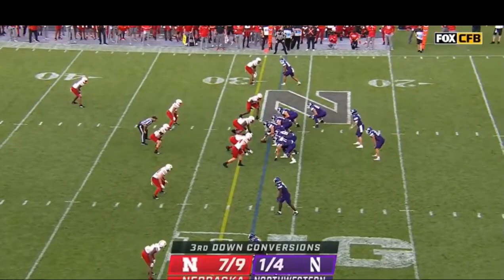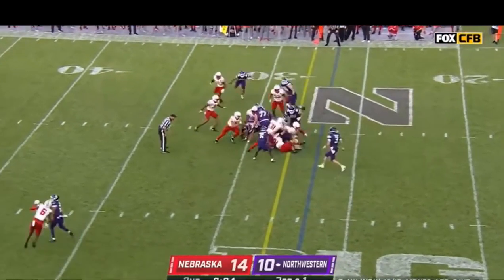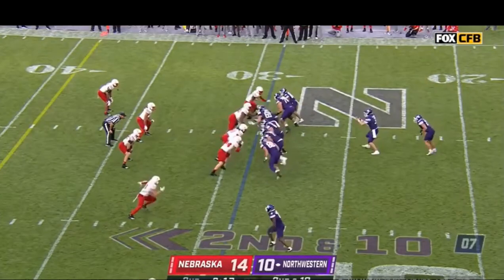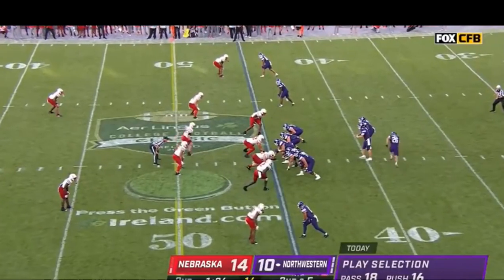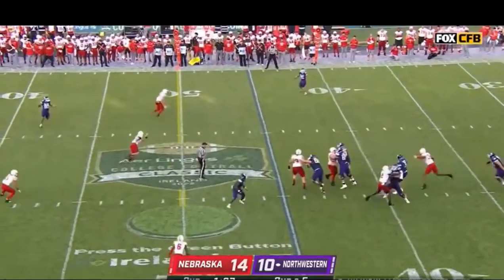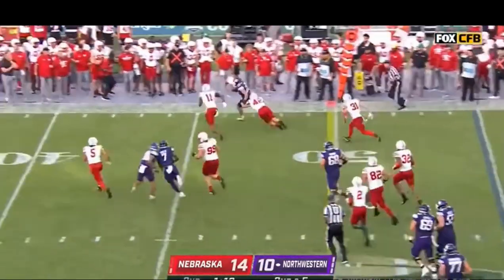He does appear to exhibit pretty good contact balance, but I will say I think he's a little heavy up top, and at times he can let his footwork get a little sloppy — his gait get a little too narrow instead of maintaining a lower center of gravity — and it kind of negates some of that contact balance.